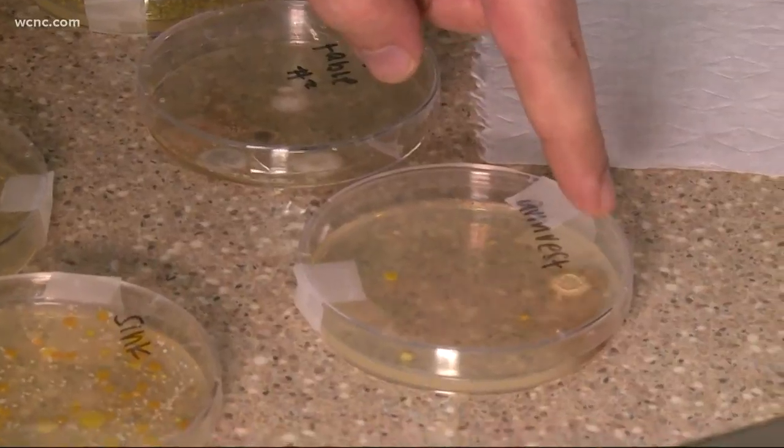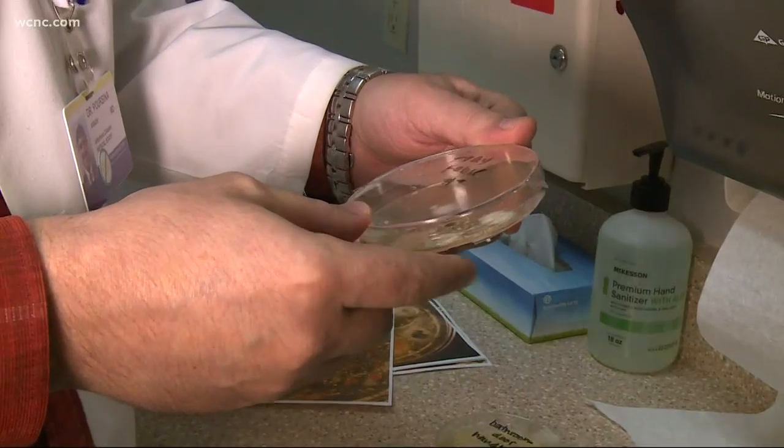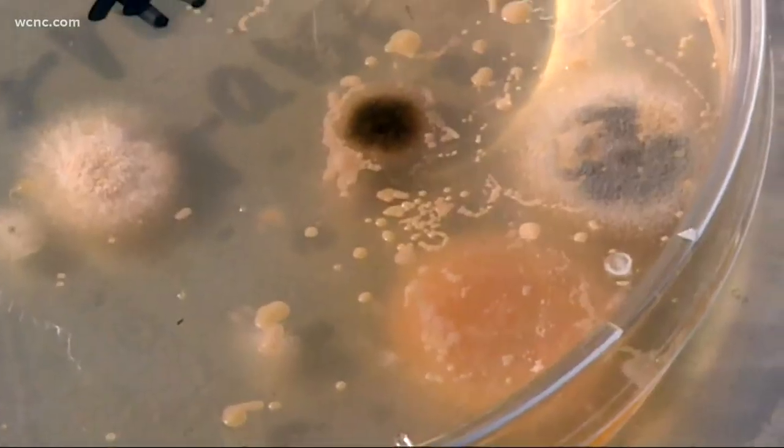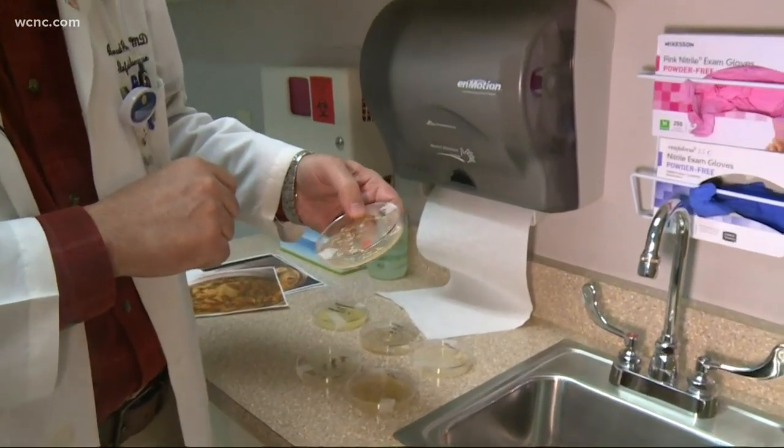That is probably a mold. As for those tray tables — you've got probably five different species of mold growing in there. You've got some black mold. I would definitely not eat anything off of any of these.